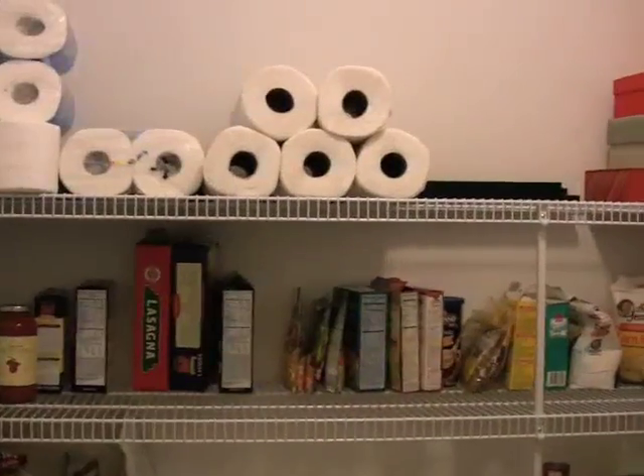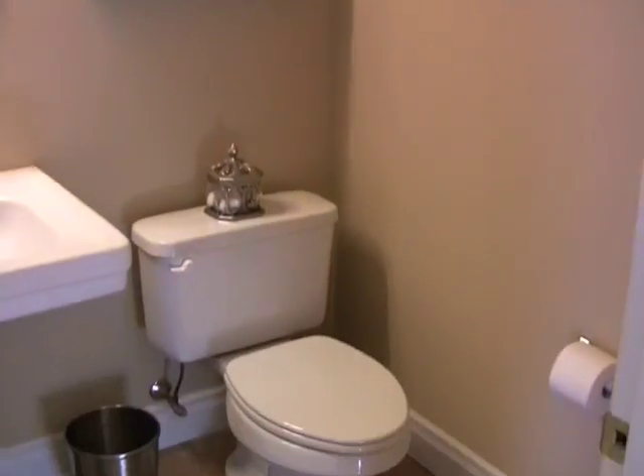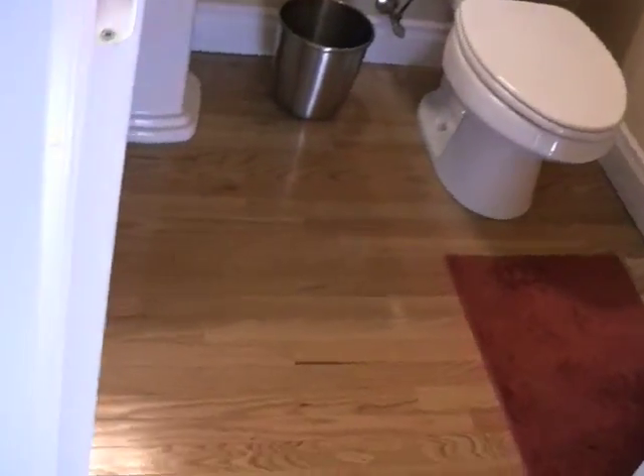As you travel down you'll see a pantry that's very ample in size, with room for food goods as well as miscellaneous items. Across from the pantry is the powder room — this half bath has an oversized pedestal sink and again transitions into the dining room.